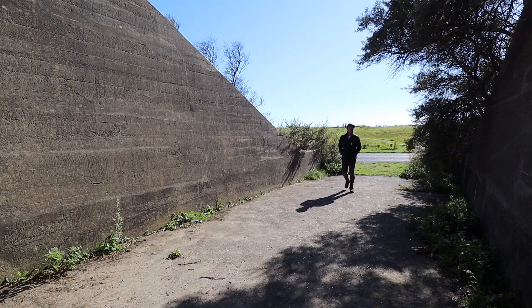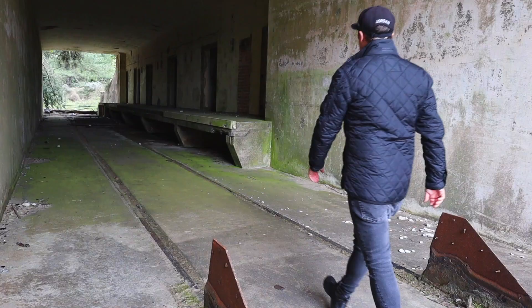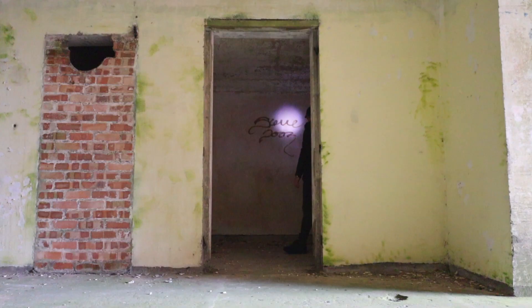Most of what was made here left by train, as the site connected to the main Paddington line. While it's not entirely clear, it's understood the munitions were then loaded onto trains in these hidden magazine bunkers, ready to be sent to London and across the UK.